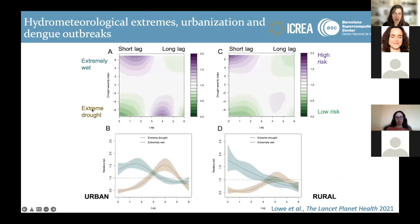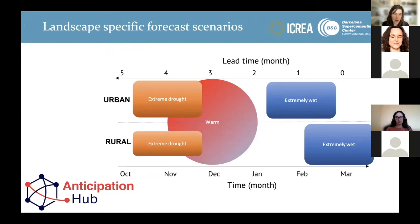We've been extending this work to incorporate delayed and nonlinear impacts of hydrometeorological extremes. We found a very similar pattern as in Barbados — long-lag drought and short-lag extremely wet conditions increase the risk of dengue — and this drought effect was particularly exacerbated in urban areas which experience more water shortages. This has implications for how we may vary our decision frameworks depending on landscape: in urban areas, more emphasis on monitoring droughts in advance of the dengue season; in rural areas, more emphasis on monitoring extremely wet conditions.